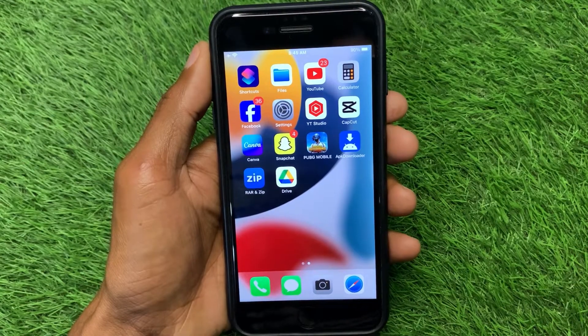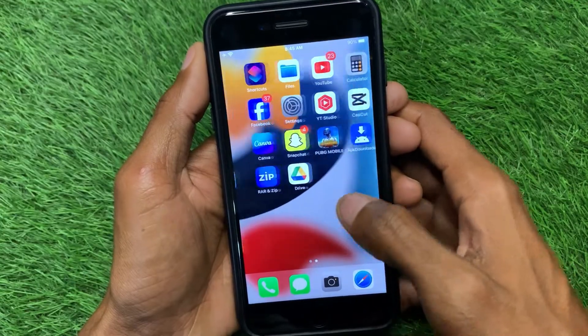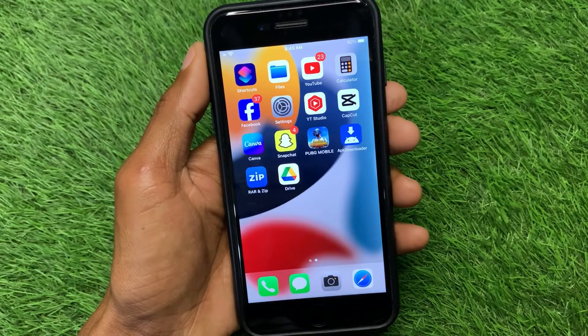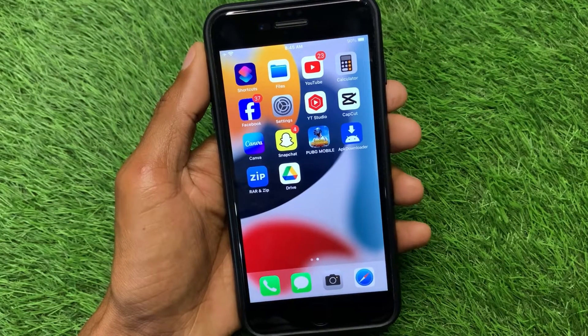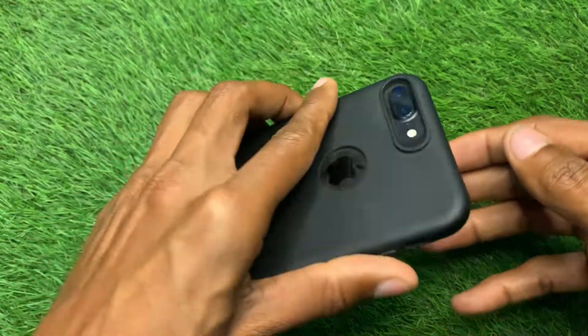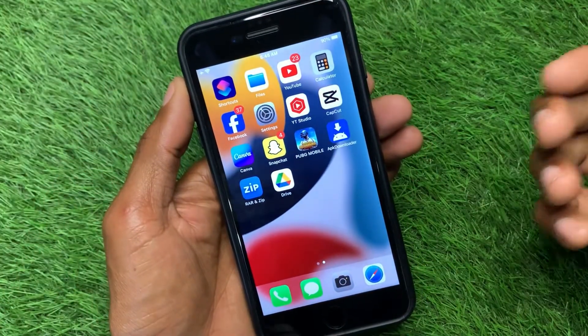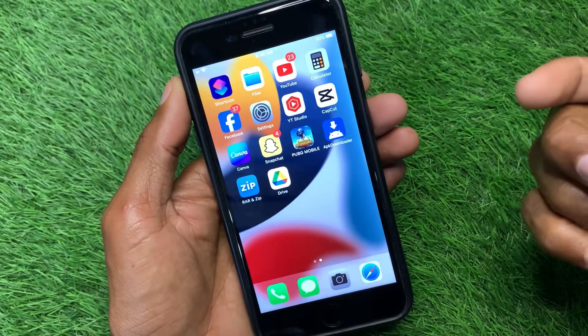Hello guys, welcome back to my YouTube channel. In this video I'm going to show you how to fix the iPhone 7 automatic switch-off problem. As you can see, I am using an iPhone 7 Plus and I'm having the problem where it automatically shuts down.